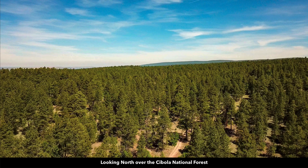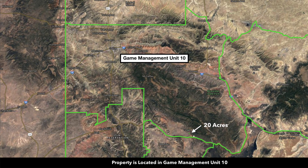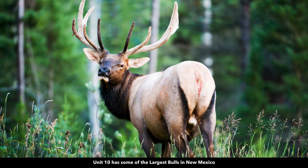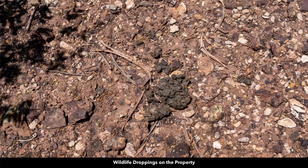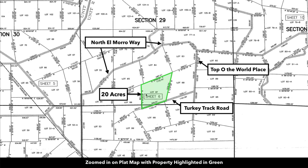The area is covered with tall Ponderosa Pines. The property is located in Game Management Unit number 10 — down here at the southern portion, which is desirable for mule deer and elk, said to have some of the largest bulls in the state of New Mexico. There were fresh wildlife tracks and droppings on the property. This is the plat map with the parcel highlighted in green, slot number 87.